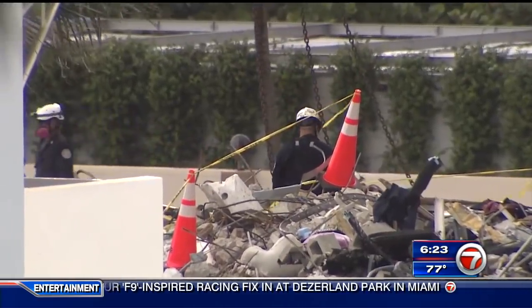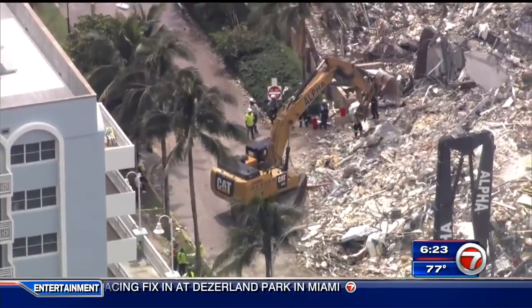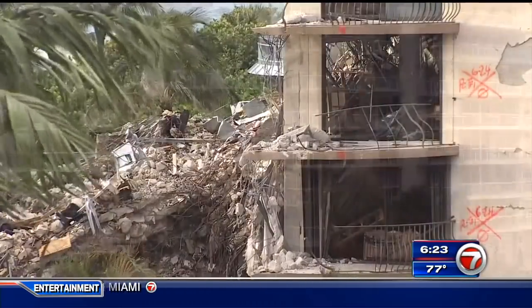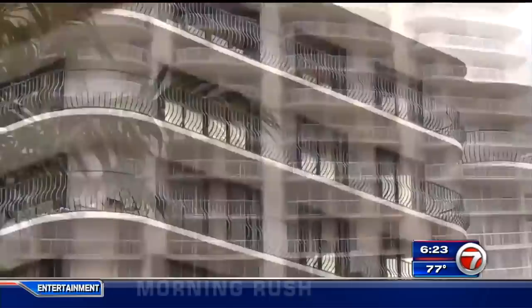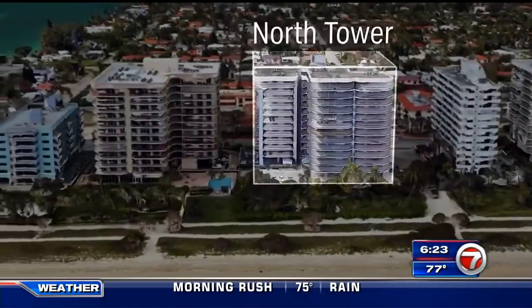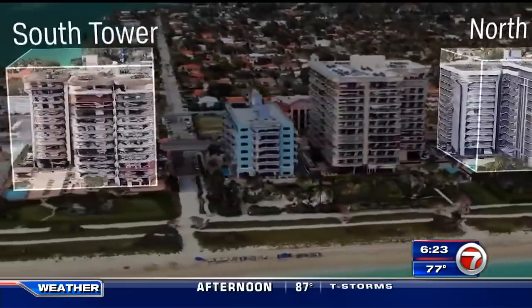Noam Lusky lost friends in the South Tower of the Champlain condominium complex, part of which now lay in ruins. He gets very emotional about it. Lusky serves as president of the Champlain Tower North, which is identical to the South Tower but completed a year later in 1982.